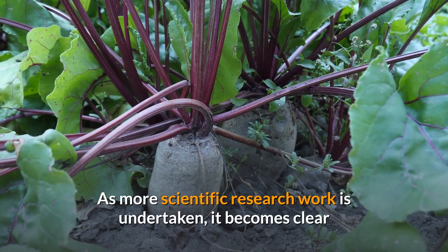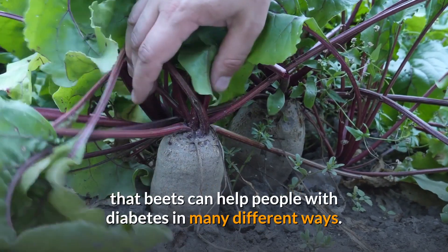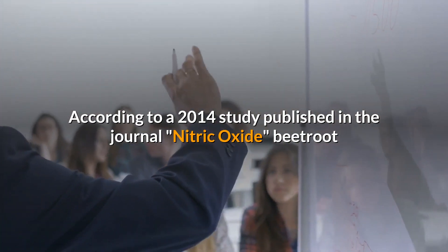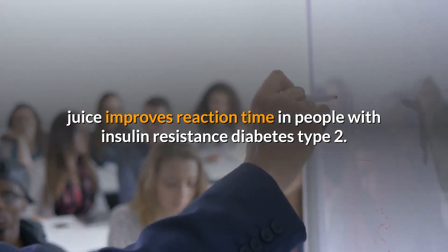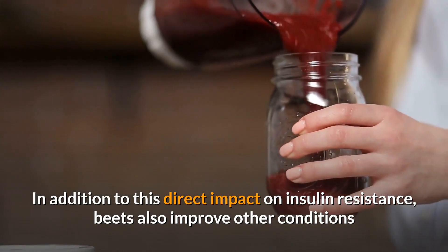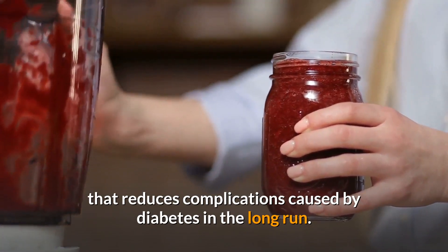As more scientific research work is undertaken, it becomes clear that beets can help people with diabetes in many different ways. According to a 2014 study published in the journal Nitric Oxide, beetroot juice improves reaction time in people with insulin resistance diabetes type 2. In addition to this direct impact on insulin resistance, beets also improve other conditions that reduce complications caused by diabetes in the long run.